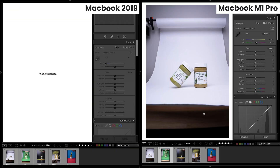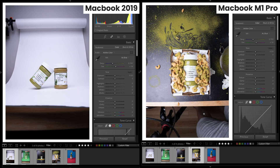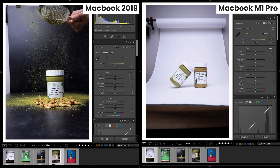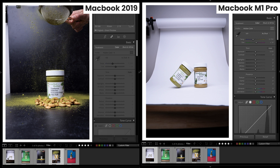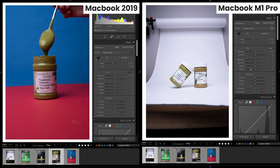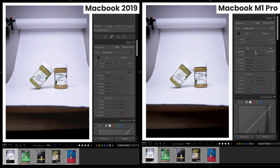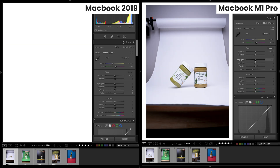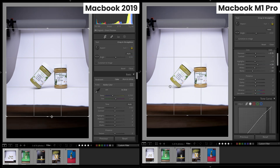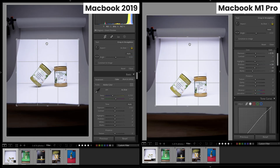First things first, let's see how jumping between photos is. My old laptop is lagging a lot right now — not surprised here, but the M1 Pro is still going through the photos flawlessly. There might be a hint of lag, but it's not really that noticeable. Let's see how these laptops edit. We're doing the same exact five photos again. I'm trying to edit them both the same way as last time. So now we can really start to see the difference in performance.